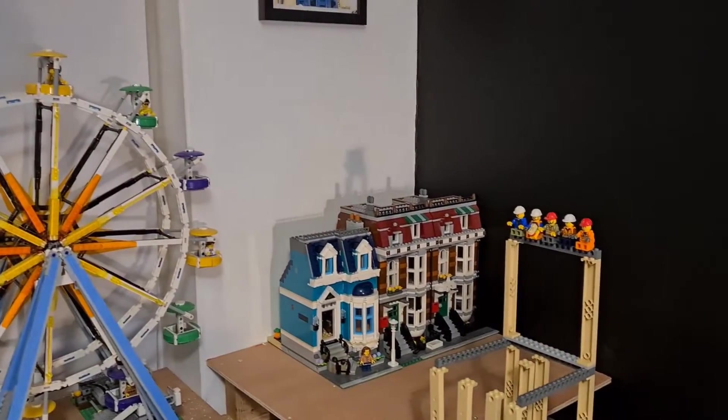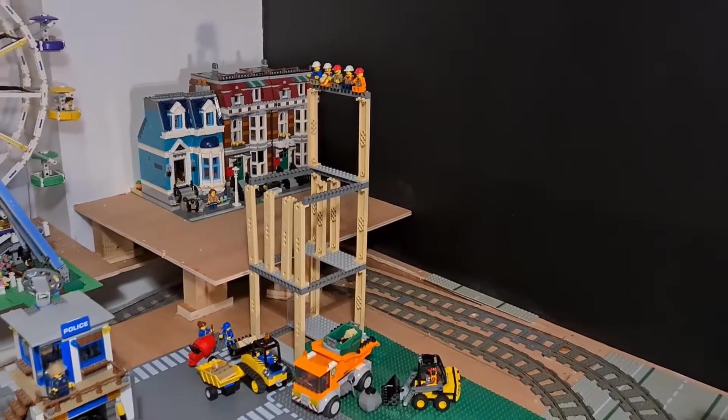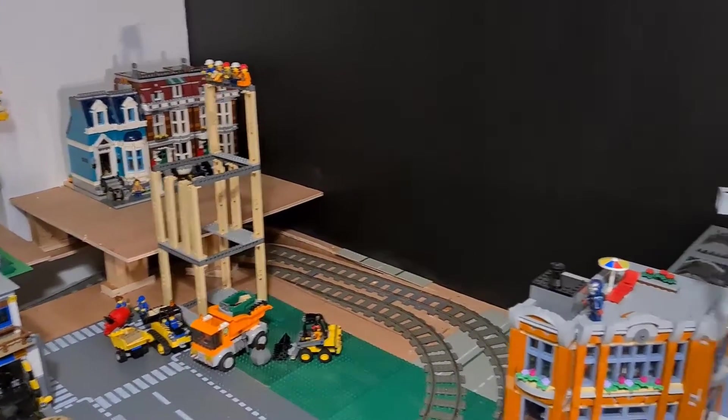The upper city has got a tower block under construction that everybody's having lunch on at the moment. The plan will be to hopefully have another row of modulars over the tracks in this area.